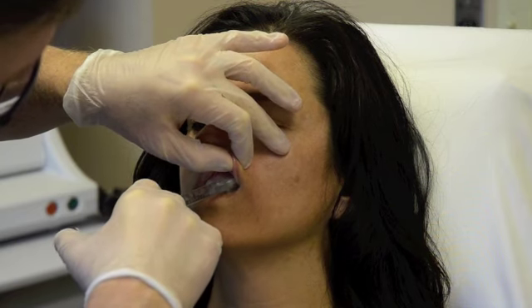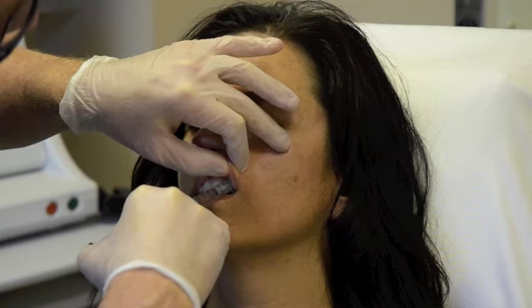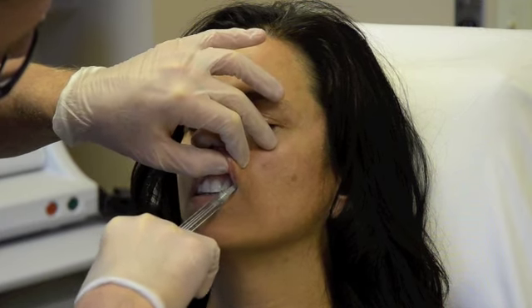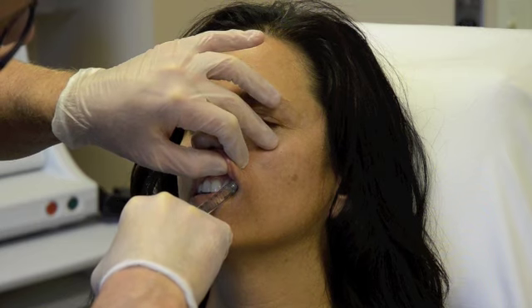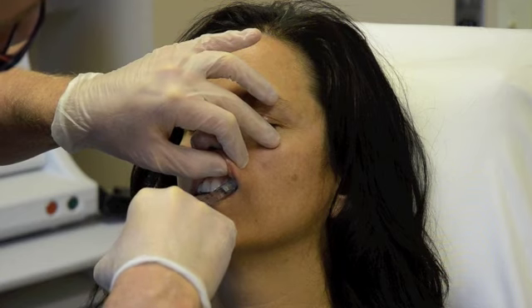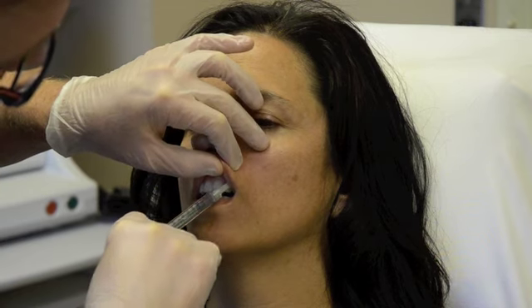I go into underneath the cheek, just on top, and that usually allows me to fill slowly and kind of see where we're at. I use my left finger to feel where I am, and that helps me decide where I'm placing it and how much I've got in place. So far we'll use about one syringe — about one cc — of the Juvederm Ultra Plus XC, and then we'll take a look and see where we're at.